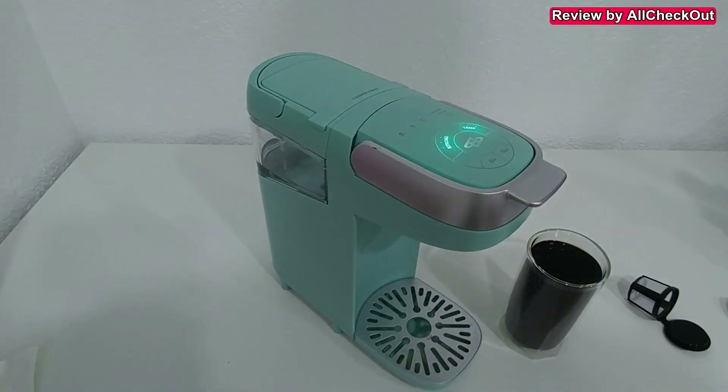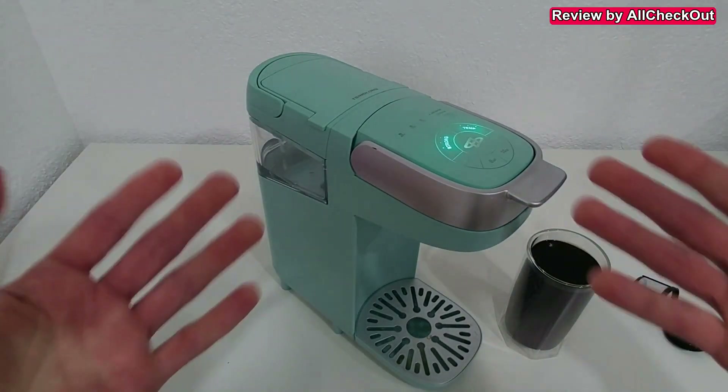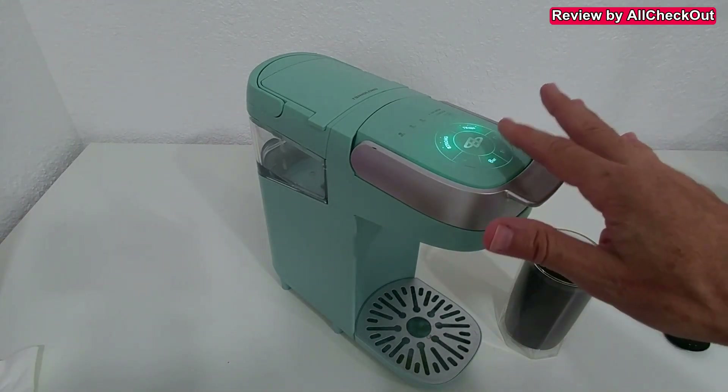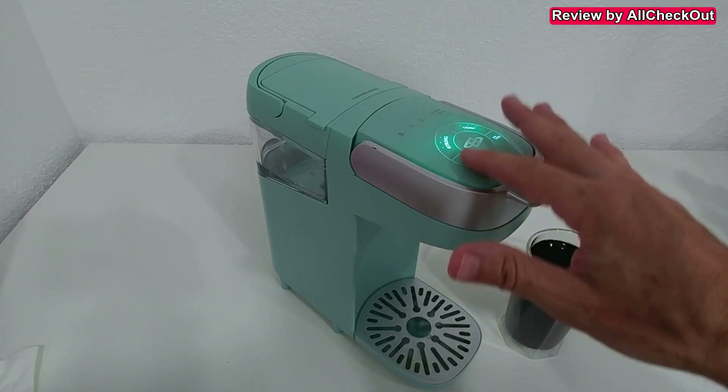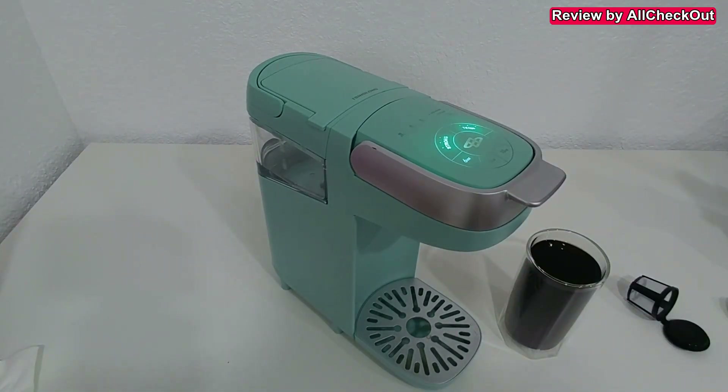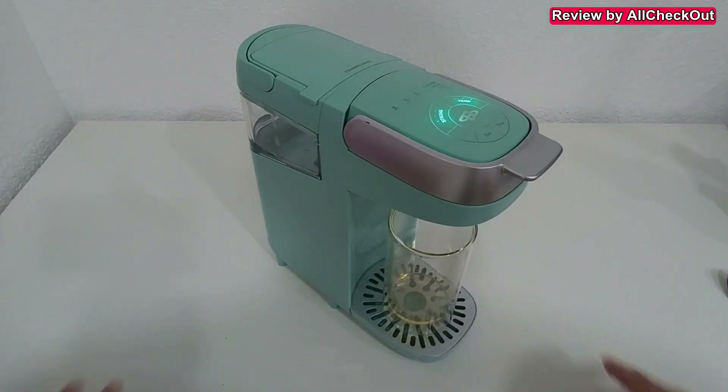Instead of the standard cup, we could also use the refillable cup. My first experience is definitely a really good one — it's an absolute beauty. Everything is very convenient, everything works straight out of the box, super easy to use. You don't need a real instruction manual; you could just take it out of the box and start clicking around. Really nice touch buttons, reliable, fast, and great taste.